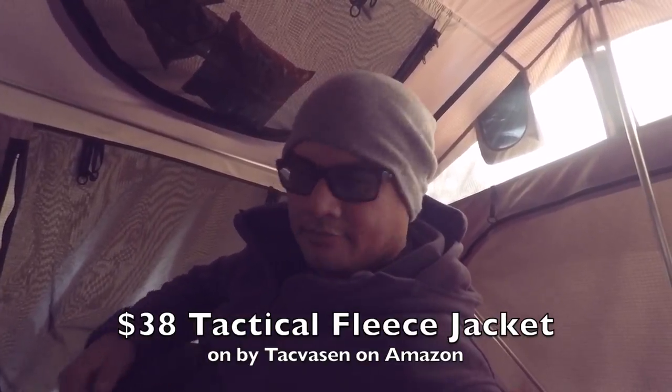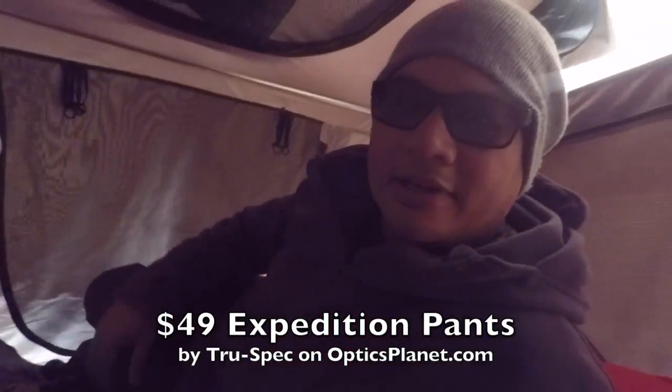It's morning and it was pretty cold last night, but we survived. I had to put on a jacket — this is my tactical fleece I bought on Amazon for about 38 bucks. I slept in this and also in TrueSpec expedition pants from Optics Planet. These sleeping bags say they're rated down to 20 degrees, but they still felt kind of cold. Bring extra blankets or better sleeping bags.